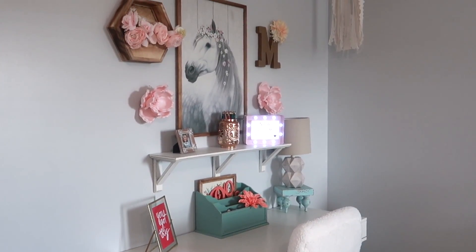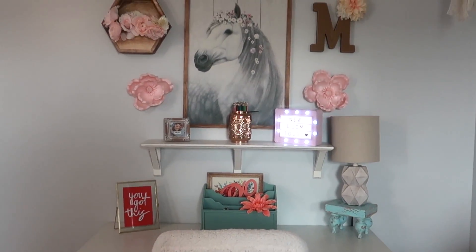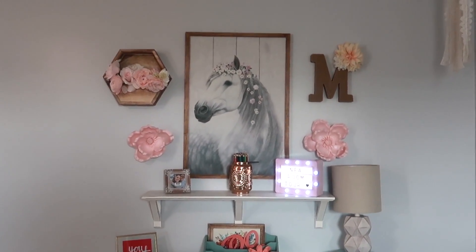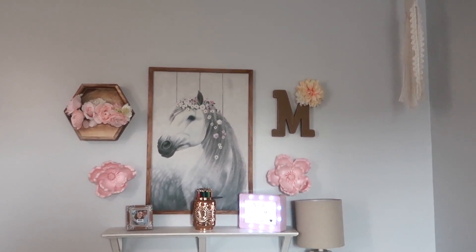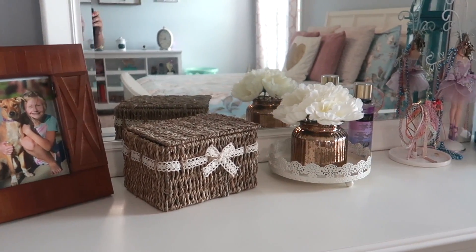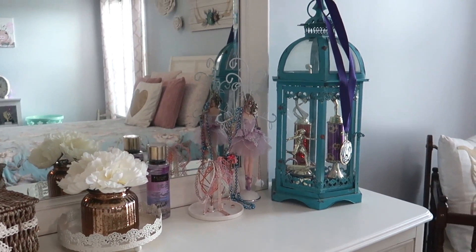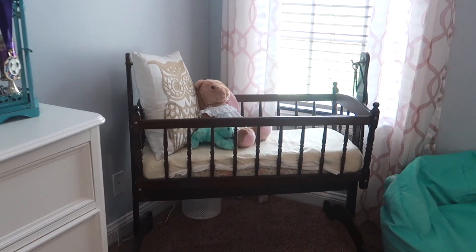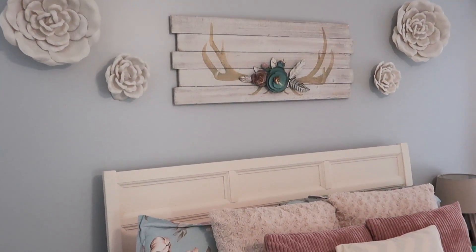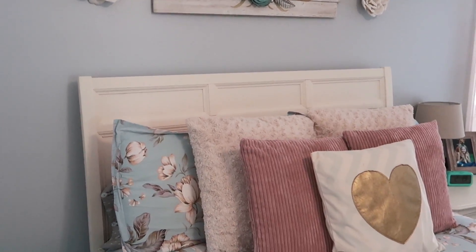I will have everything I possibly can linked for you guys in the description box, so you can check there. The artwork here is from Hobby Lobby, as well as everything else on the wall — the dream catcher, the shelf — all from Hobby Lobby. The picture frame is from Walmart and the box is from Hobby Lobby. I've had that lantern for years and we just put her trophies in there. That bassinet is actually her daddy's bassinet from when he was a baby.